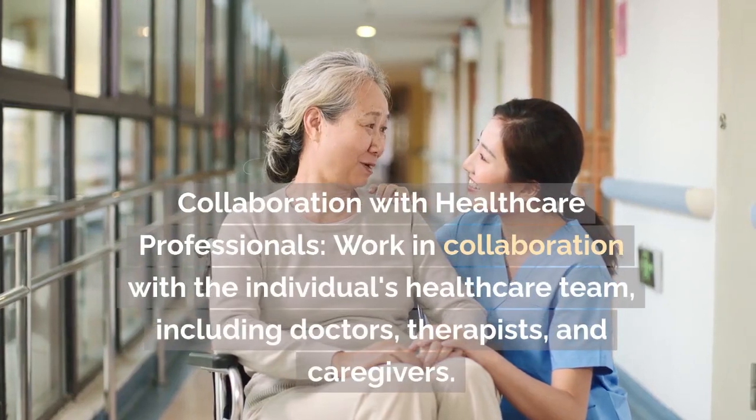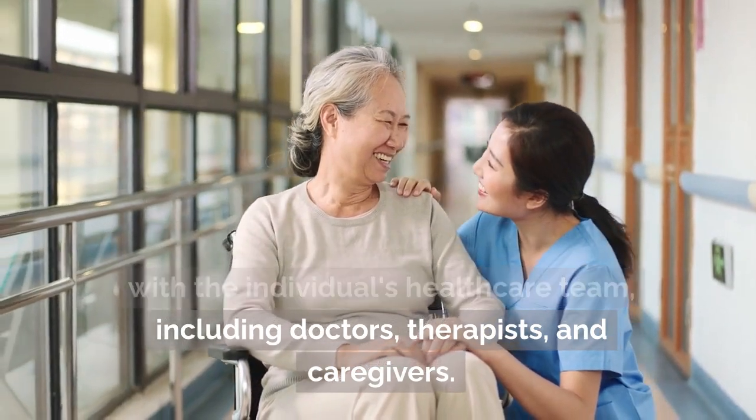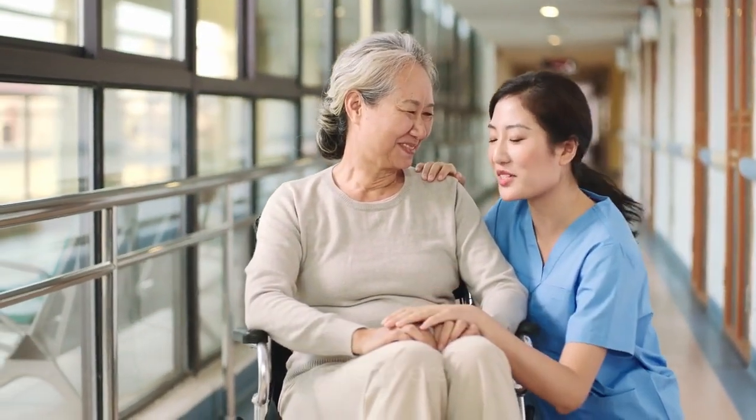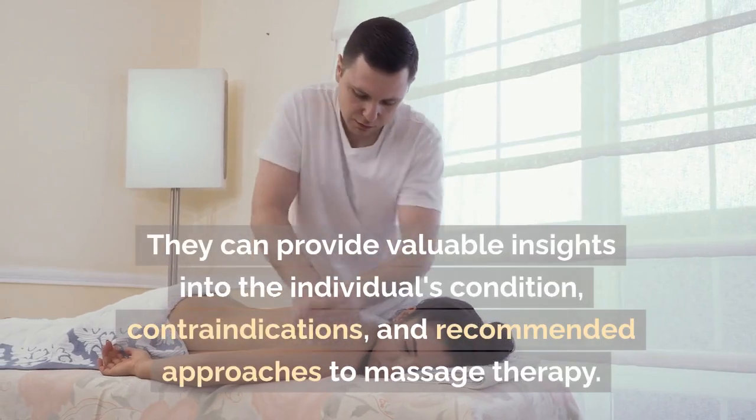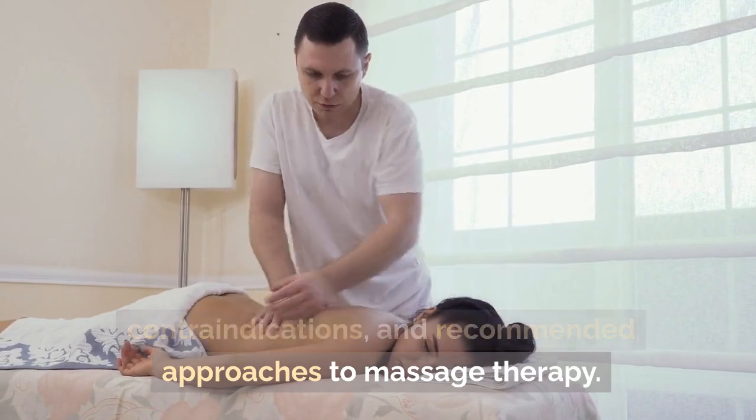Collaboration with healthcare professionals. Work in collaboration with the individual's healthcare team, including doctors, therapists, and caregivers. They can provide valuable insights into the individual's condition, contraindications, and recommended approaches to massage therapy.